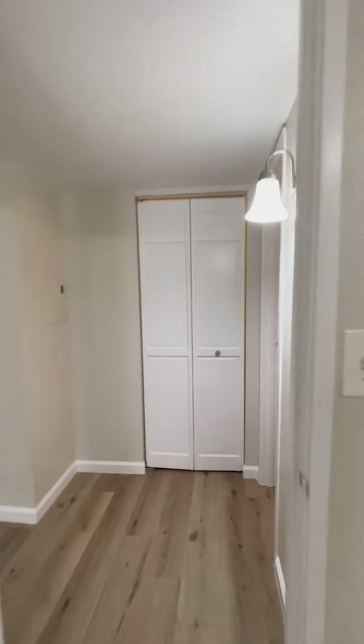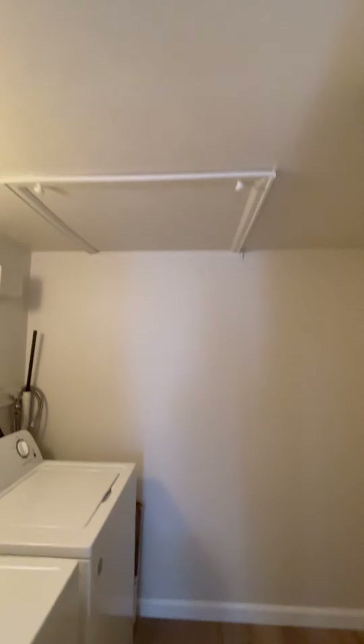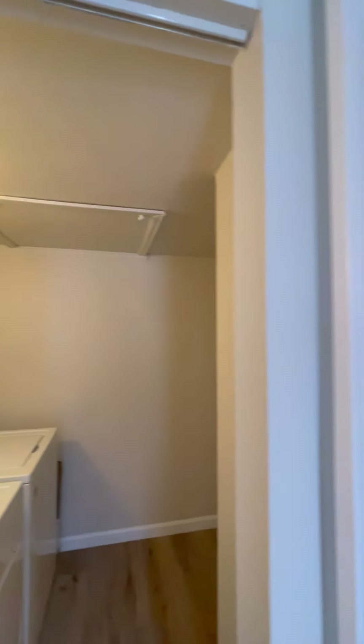This unit comes with in-unit laundry — you have your own little laundry room with a washer and dryer. In here you could put a nice folding table or a large storage rack for additional storage. Looks like you may also be able to store some things in the attic.